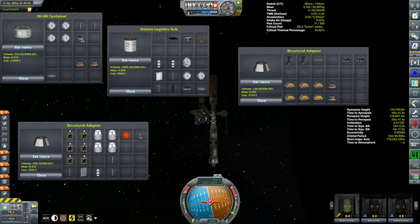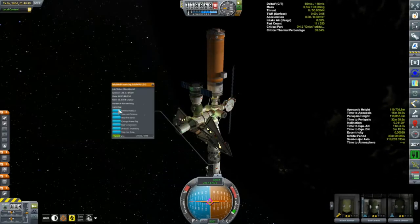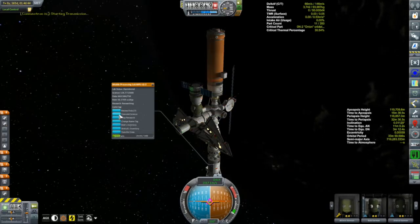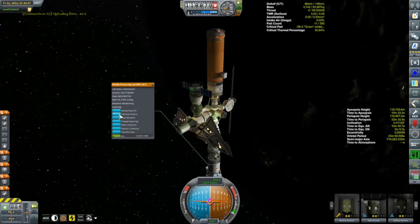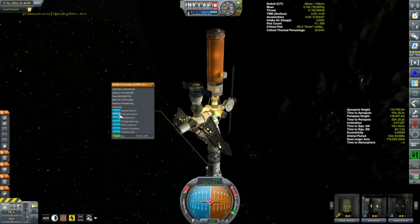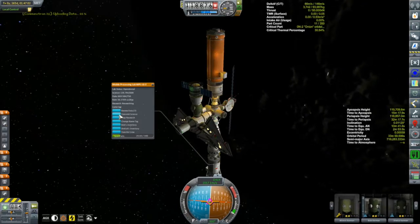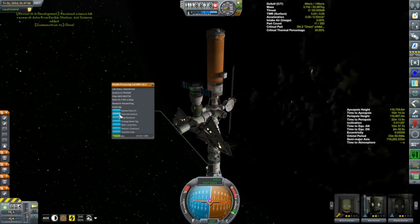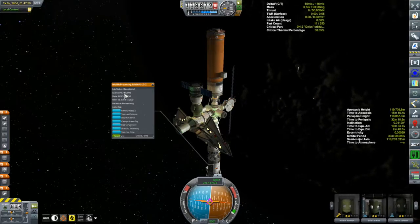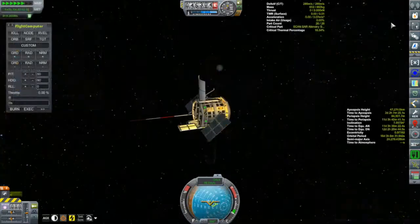Now I can see what we have too much of and what we need more of — that'll help the next time I send up supplies. While up here I checked on science: 126 science stored, and these guys are generating 16.3 science per day! I need to get more science labs going. My plan when the Korians get back is to send some folks outside Kerbin's sphere of influence, just orbit the sun briefly and come back to level them up to level three, then get more labs running. You can visually see the science ticking up — this is awesome.